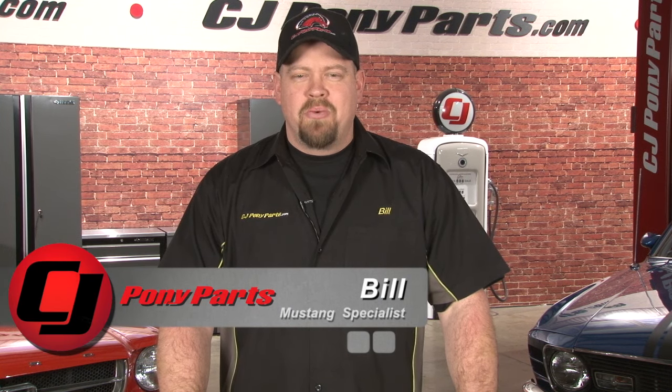Hi, Bill from CJ Pony Parts. We love it when our vendors want to be involved in our videos — it allows us to get a closer look at some of their parts and also learn a little bit more about the company. When we heard Scott Drake was coming to visit, we couldn't wait to get him in our studios.